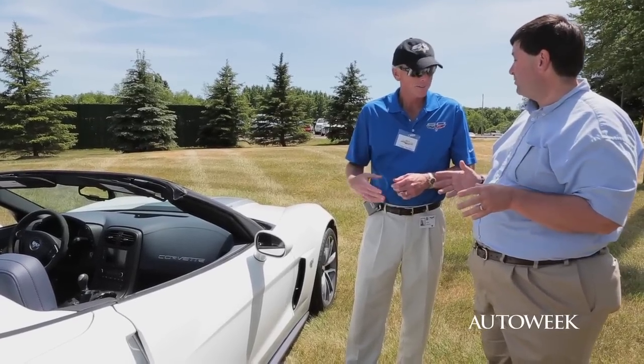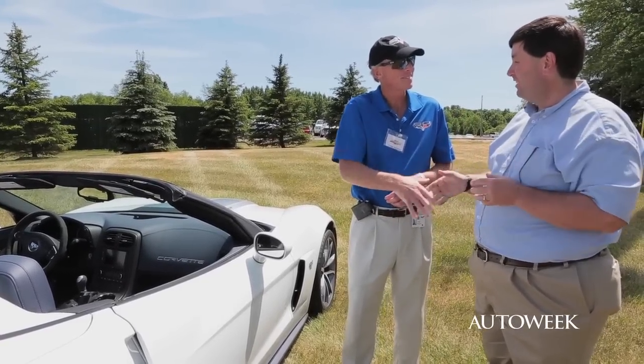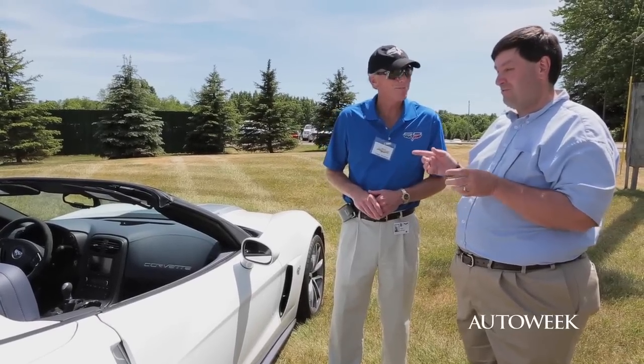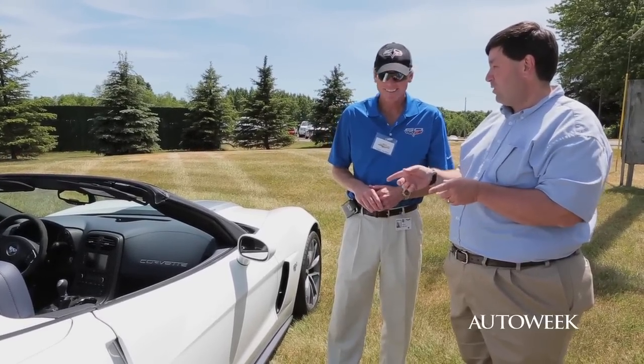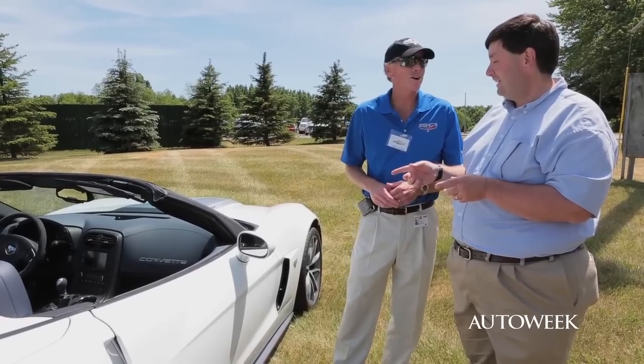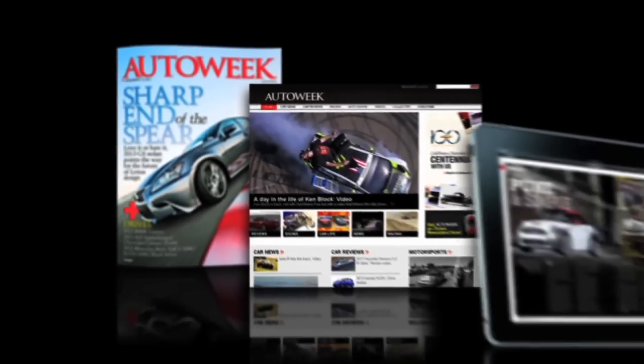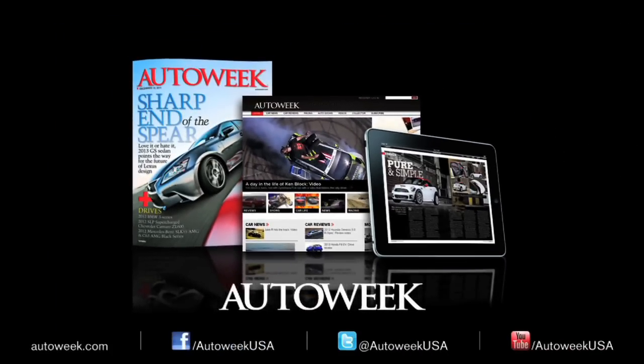Thank you so much for taking some time to show us the 2013 Corvette 60th Anniversary 427 Convertible. And we'll be back next year with a brand new Corvette — we'll have lots to talk about. This is Tadj Jukter. I'm Dale Jewett. Catch all the latest auto enthusiast news at AutoWeek.com, in AutoWeek Magazine and iPad Edition. Talk with us on Facebook, YouTube, and Twitter at AutoWeekUSA.